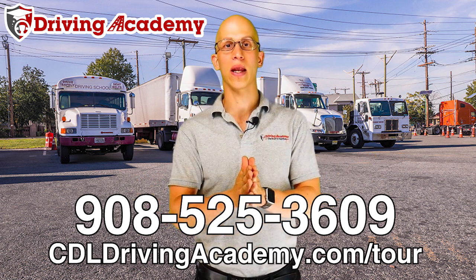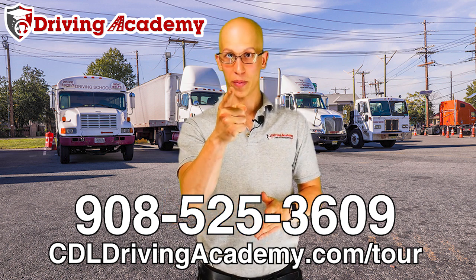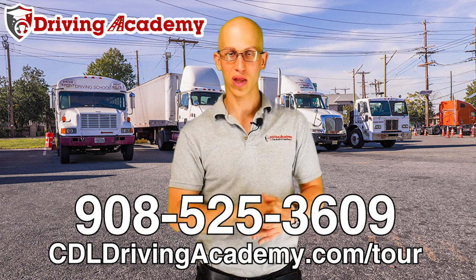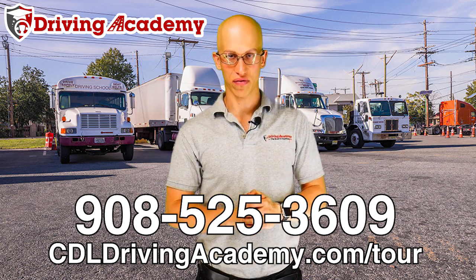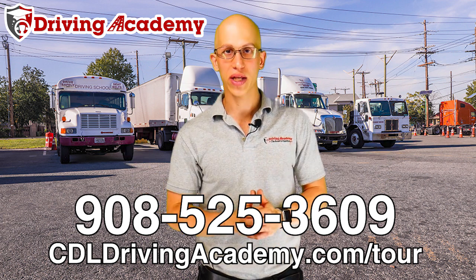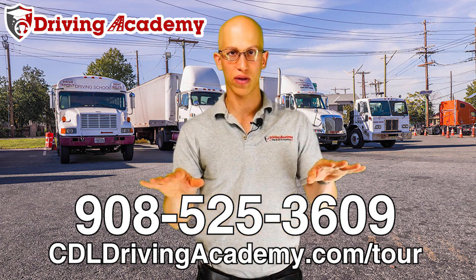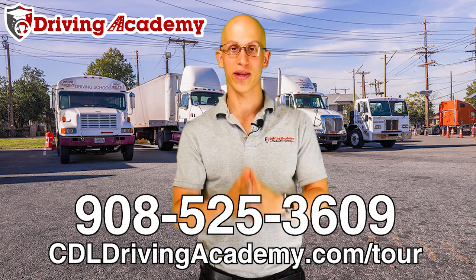If you're interested in not being part of the 80% who fail, make sure you commit — I can't help you with that, that's only you. I can start helping you with step two: pick the right mentor, pick the right school. Give us a call at 908-525-3609 and we'll walk you through the whole process. Click the link, visit the website, fill out the form and we'll give you a call. Hopefully I see you in person one day — thanks, have a great day.